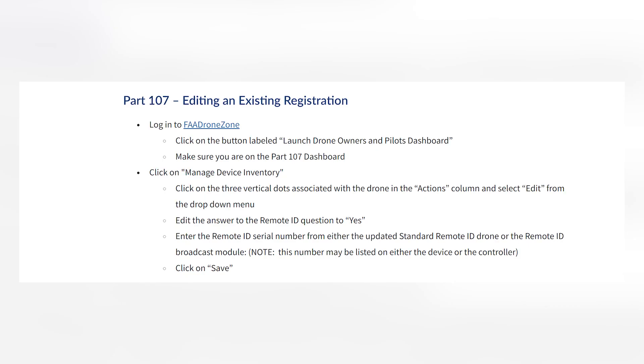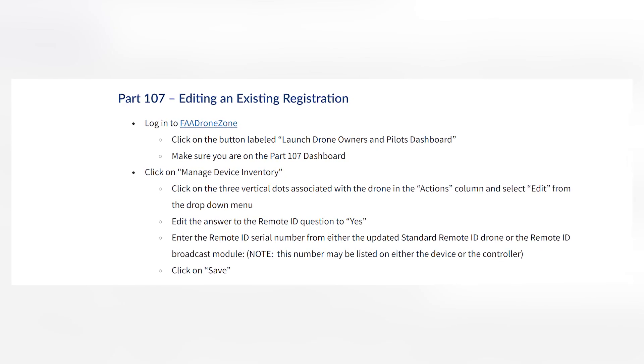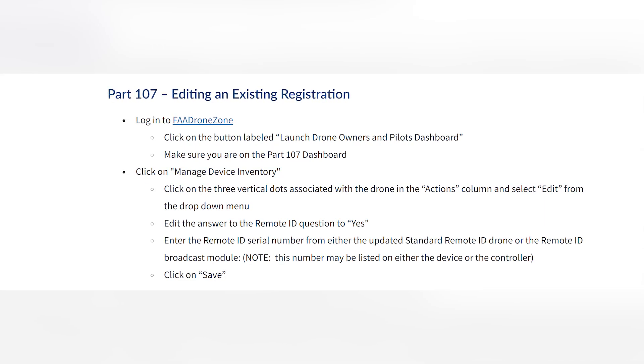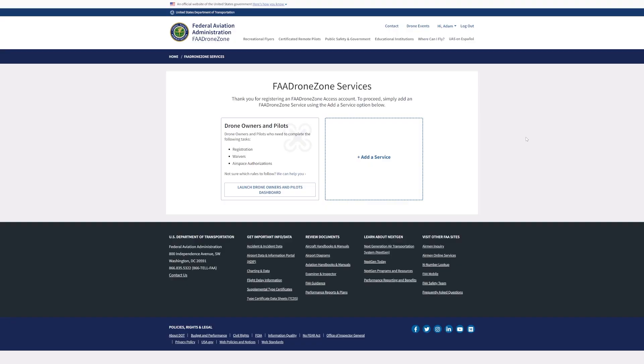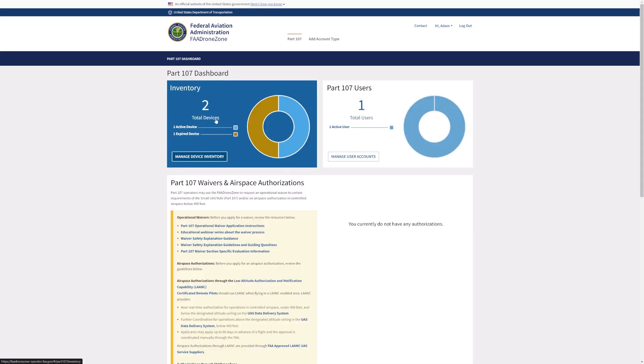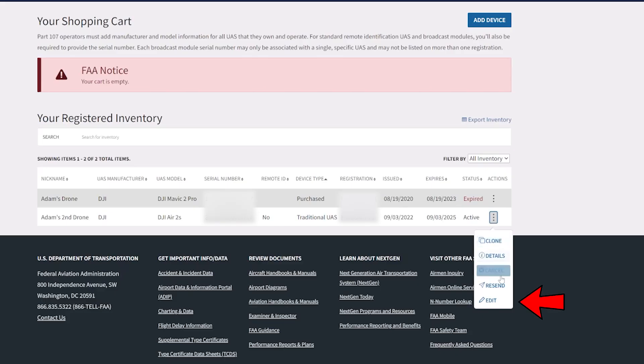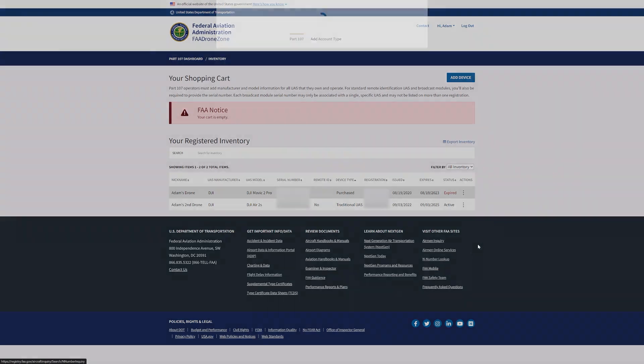Here is what I did for reference as a commercial pilot who has previously registered my DJI Air 2S. I followed the exact steps laid out on the FAA's website under Part 107, Editing an Existing Registration. First, I logged into FAA DroneZone — a link will be provided in the description. Next, I clicked the button labeled Launch Drone Owners and Pilots Dashboard. I then clicked on Manage Device Inventory, then clicked on the three vertical dots associated with my current drone, the DJI Air 2S, in the Actions column and selected Edit from the drop-down menu.